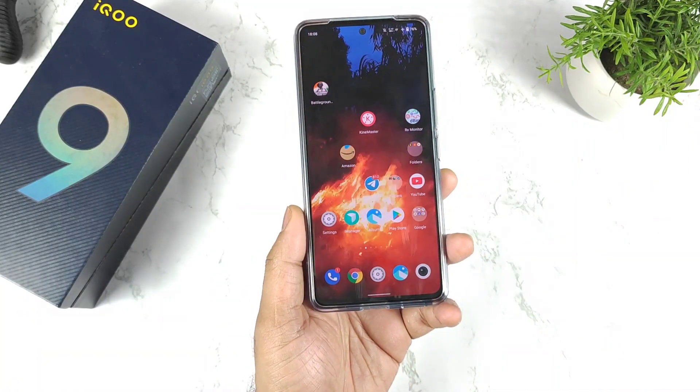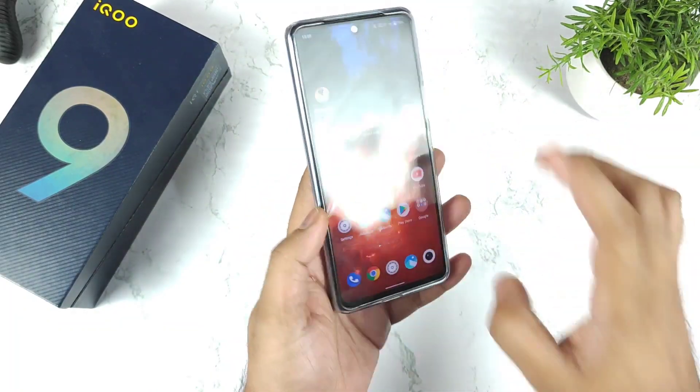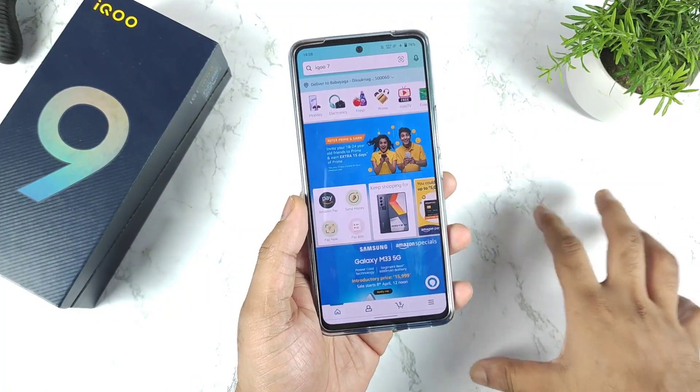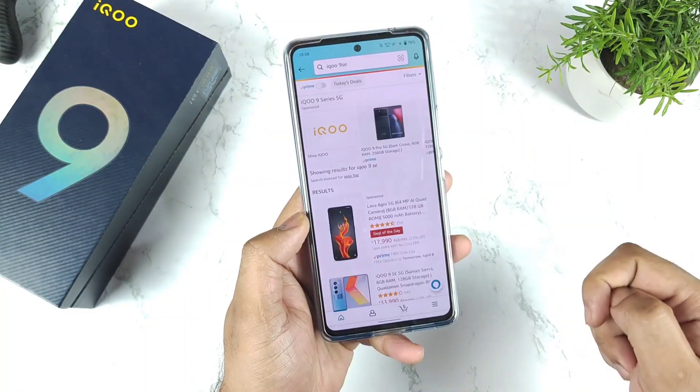Hi friends, welcome back. The iQOO 9SE has received the 1,000 rupees coupon discount, and right now you can actually buy this iQOO 9SE device for about 29,990 rupees. It's available on the Amazon website — I'll try to show you the live proof.